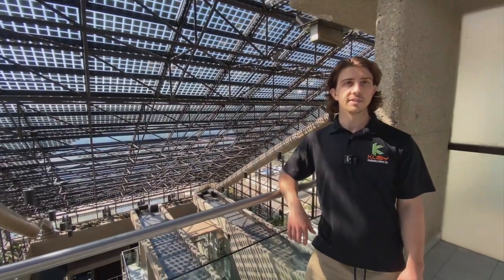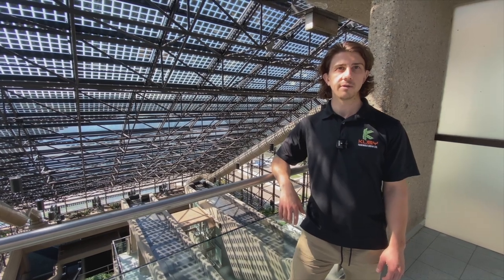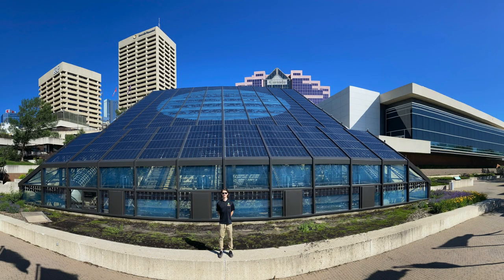It features over 700 solar panels that will generate electricity for the next 25 plus years. The designers also used some non-active solar cells to design a unique feature into the solar pattern on the roof.